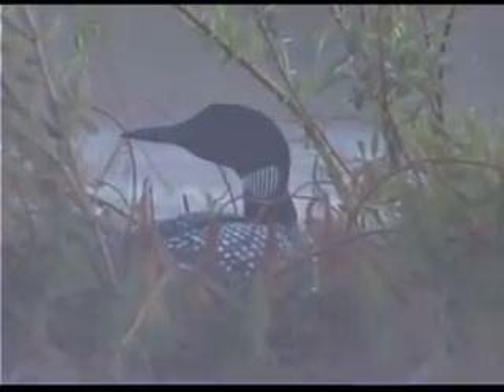A little concealment can be a good thing, but most loons like to see what's going on in their territory at all times.